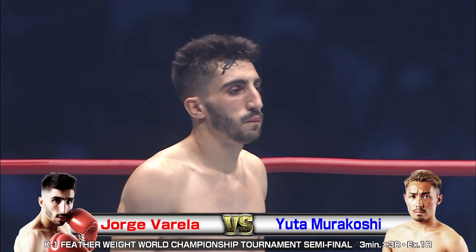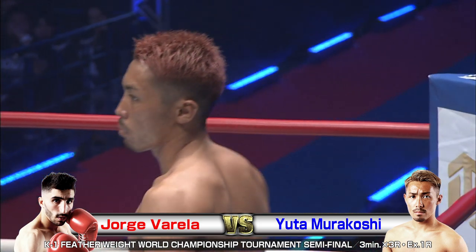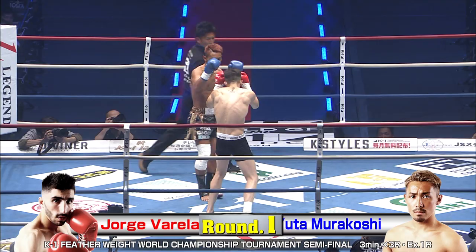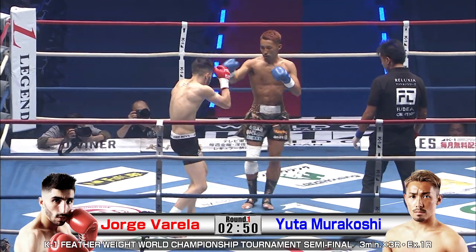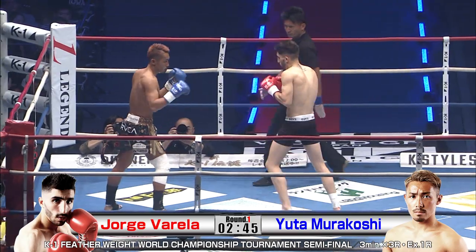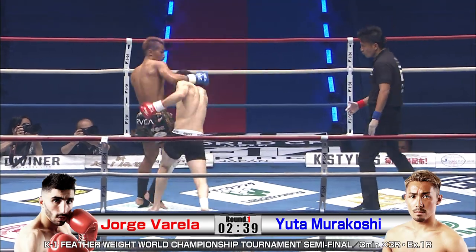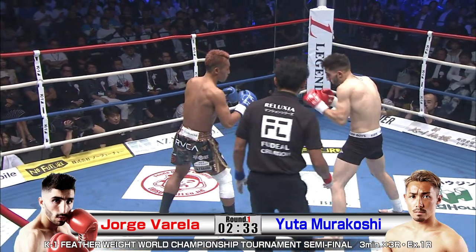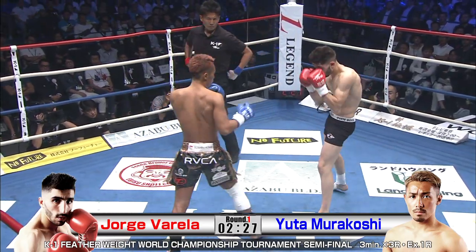Two very different paths for both of these gentlemen to get here to the semi-final. We've got Murakoshi having a fight through the extension, and Jorge Guerrilla with a quick knockout. As we always do in these tournaments, often when you get to the semi-final, the fresher man has the advantage. Murakoshi coming out southpaw early in the orthodox stance.